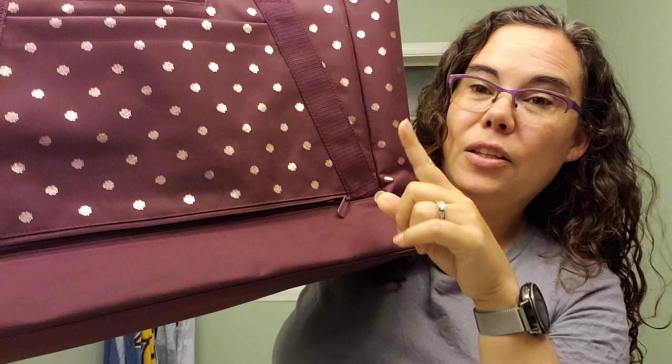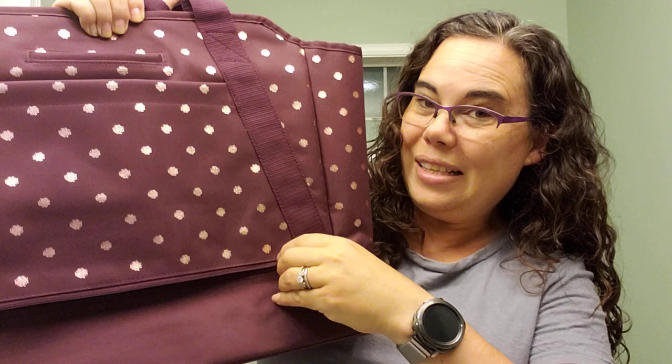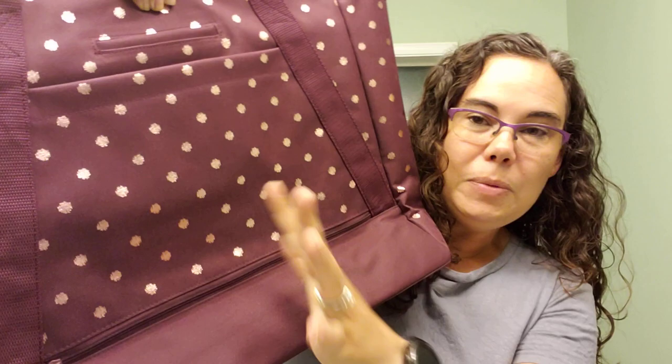Get this — there's a zipper on the bottom of this pocket so that you can slide your luggage handle right up through here, and then the bag can sit securely on your luggage. How awesome is that? But if you're not using luggage, you can keep that zipped and it's a perfectly great pocket.